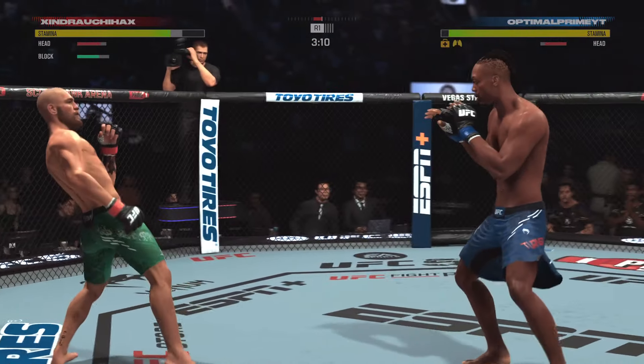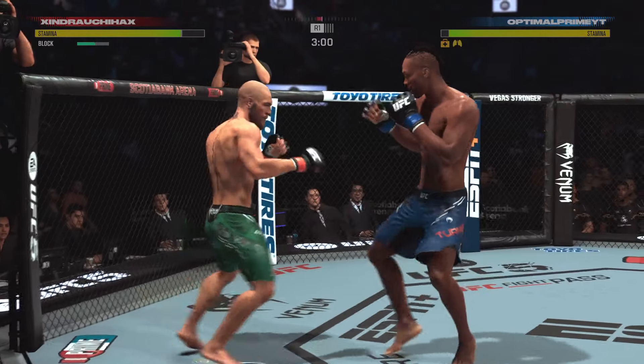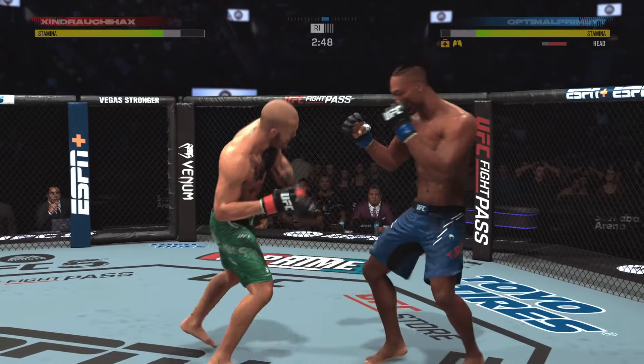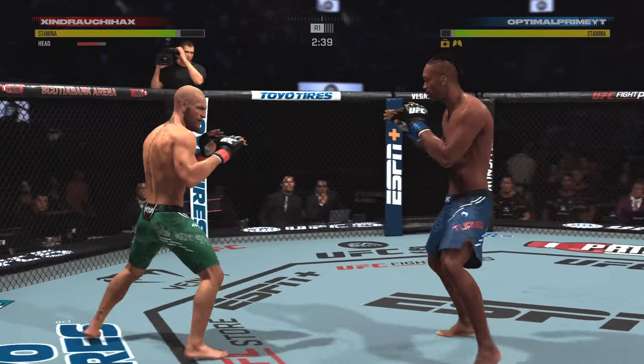The opponent is bleeding from the mouth. Looks as though there's a cut on his lip. Thankfully, he's a lot tougher than I am. Under three minutes now to go in the round. He's looking for that left hand — just missed. Big power shot there.